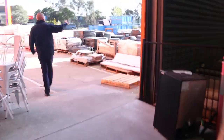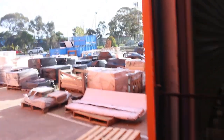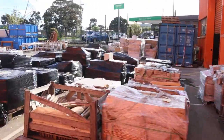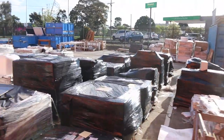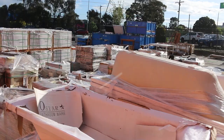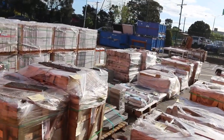Outside we've got a heap of beautiful ceramic tiles and pavers. A lot of these tiles will start from a dollar a square metre. There's one in particular I want to show you this week — there's about 900 square metres of it, and it's a beautiful dark charcoal tile.